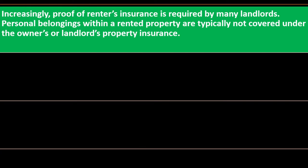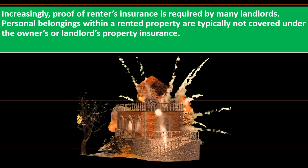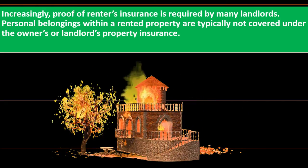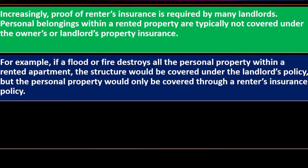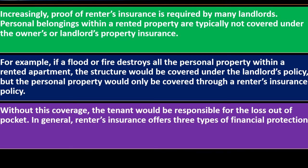Personal belongings within a rented property are typically not covered under the owner's or landlord's property insurance. If the place burns down, the landlord's policy insures the structure, not your belongings. For example, if a flood or fire destroys all personal property in a rented apartment, the structure is covered under the landlord's policy, but personal property would only be covered through a renter's insurance policy.